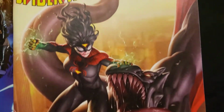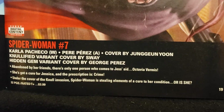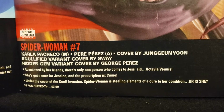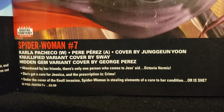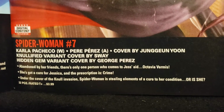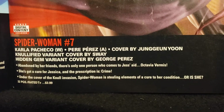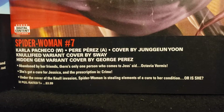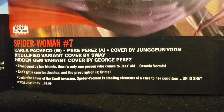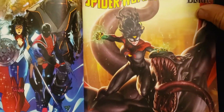Now we got Spider-Woman, number seven. We have Carla Pacheco and Pere Pérez working on that one, plus a few other variant covers — Hidden Gem by George Pérez. Cool. 'Abandoned by her friends, there's only one person who comes to Jess's aid: Octavia Vermis. She's got a cure for Jessica, and the prescription is crime. Under the cover of the Knull invasion, Spider-Woman is stealing elements of a cure to her condition. Or is she?'